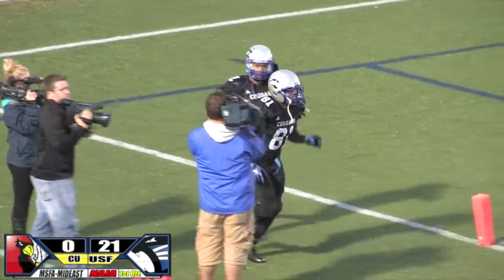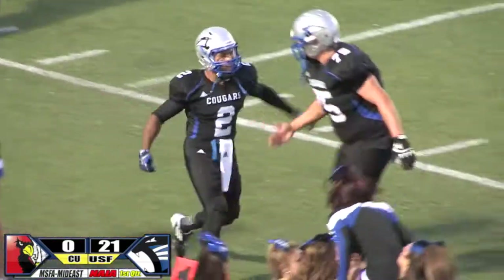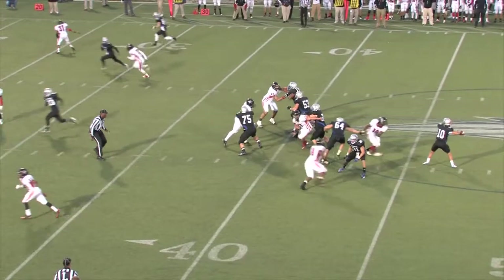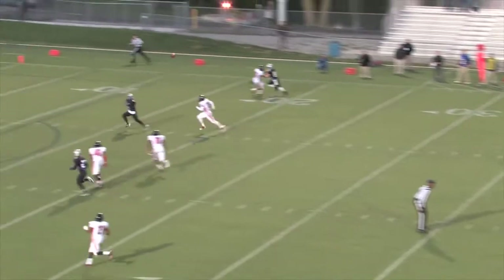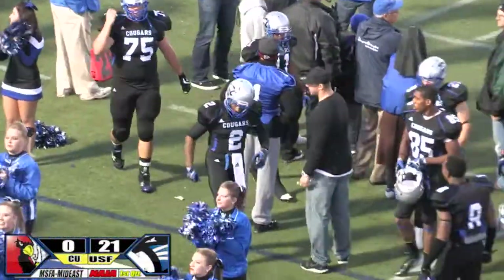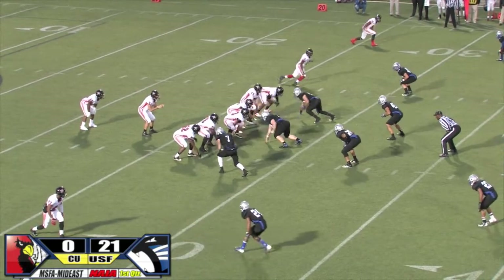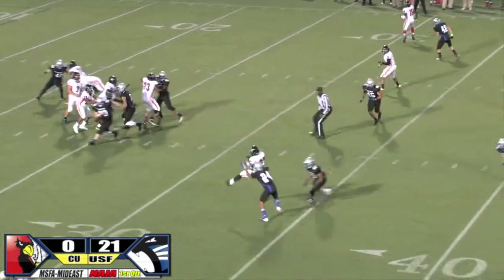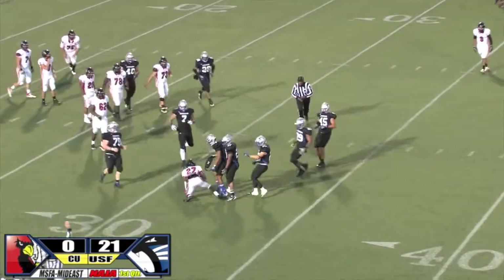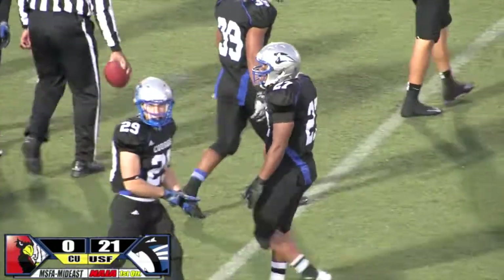We had to work a downfield pass into our repertoire — we flooded a zone. They were playing cover two, pulled a guy across the middle, he turned off from the inside slot, and that pulled the safety away. Trying to change things up against that young offensive line of Concordia so they have to figure out the blocking schemes. Here's a quick slant throw — that's a ball that is caught. A good quick hitting play.